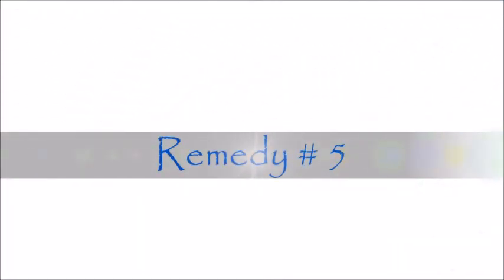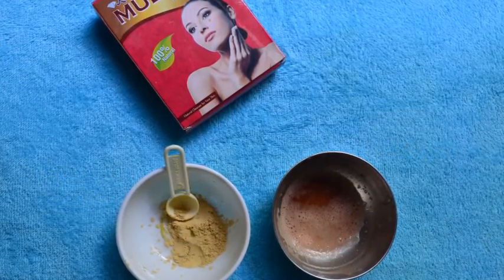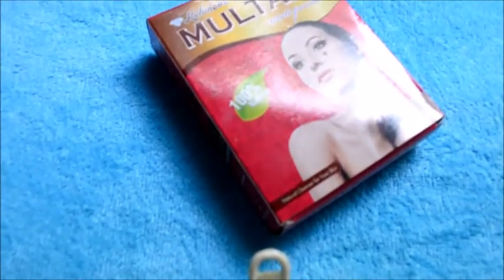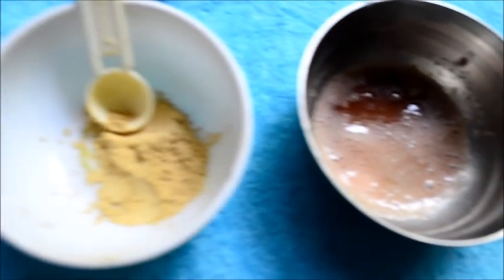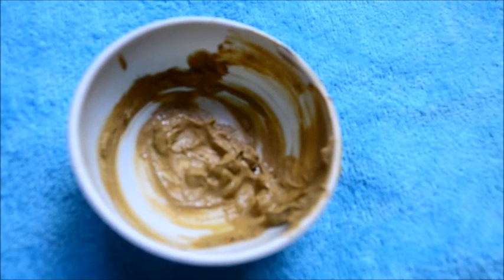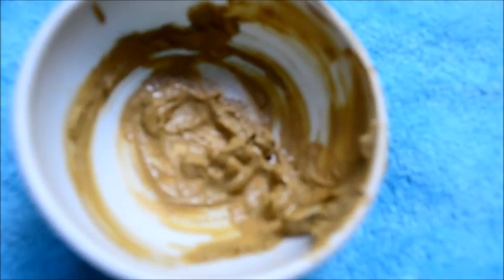The fifth and last remedy requires multani mitti, or fuller's earth, and potato juice. Grate a potato and take the juice out of it. Mix the potato juice with multani mitti to make a smooth paste. Apply this face pack to your face and let it dry completely, then wash it off with cold tap water. Do this three times a week.